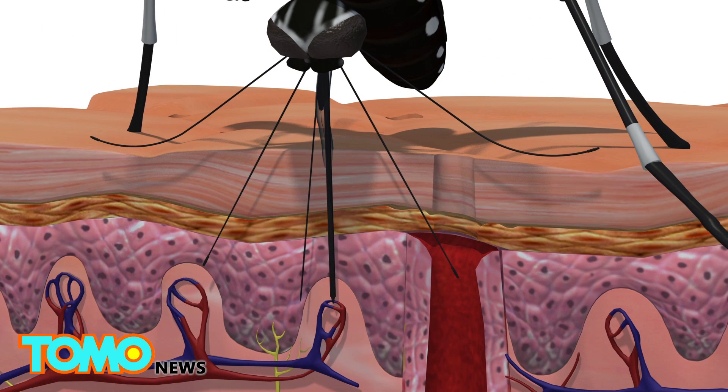Another needle drips the mosquito's saliva into the skin to keep blood flowing, causing an itchy welt to form and spreading diseases like Zika. Receptors in a sixth needle help guide it to a blood vessel. Blood is then sucked up through the stylet like a straw.